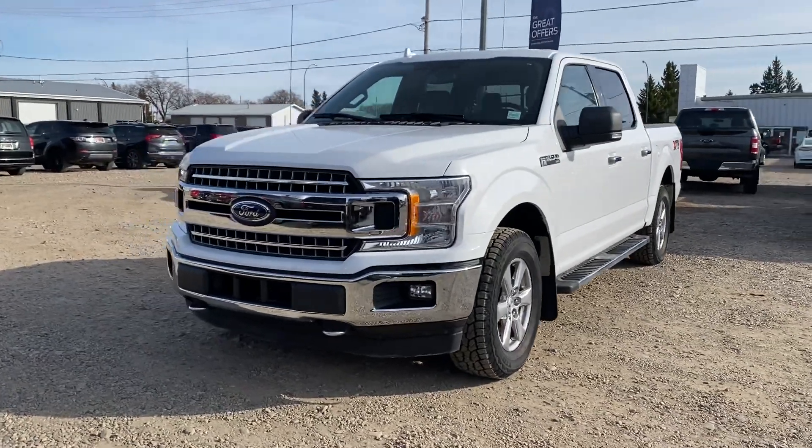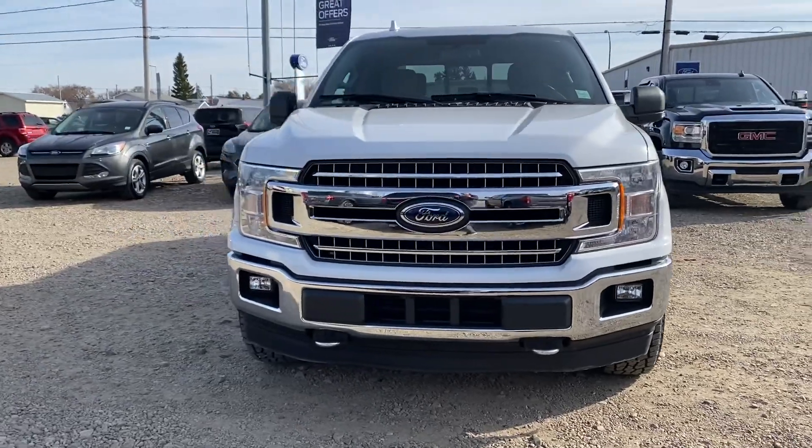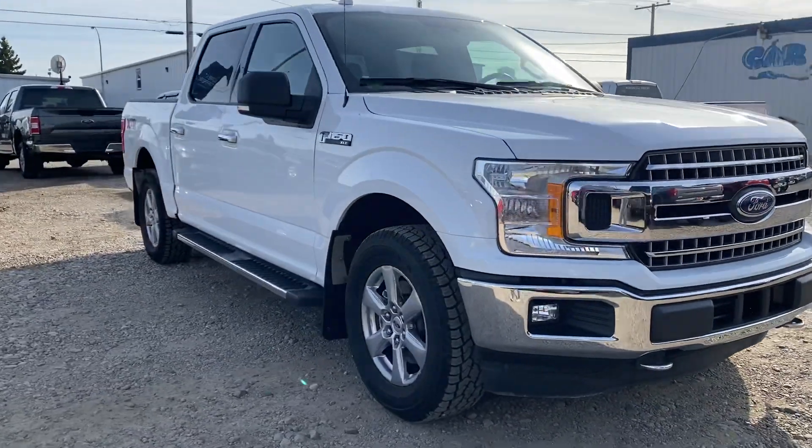Hey Barry, Marisa here from Country Ford and Wilkie. I know you were speaking with my manager Neil earlier today, so I wanted to send you a quick video on this 2018 F-150 XLT that we have here.